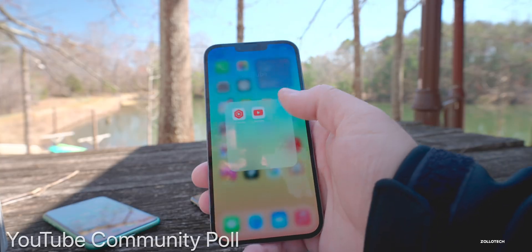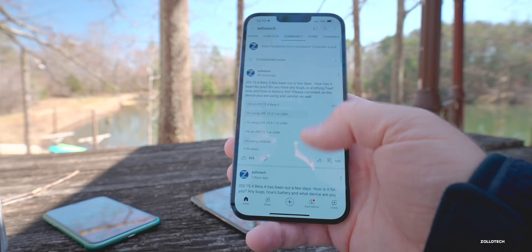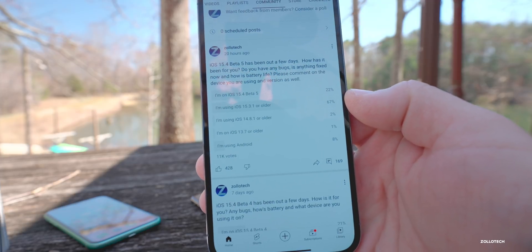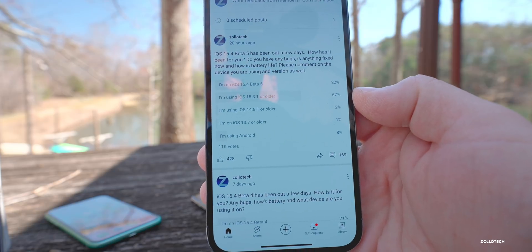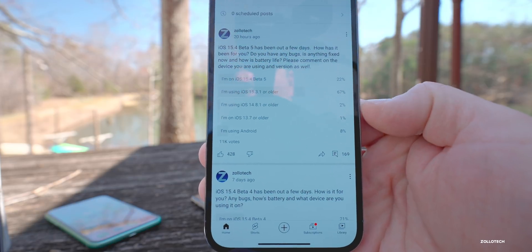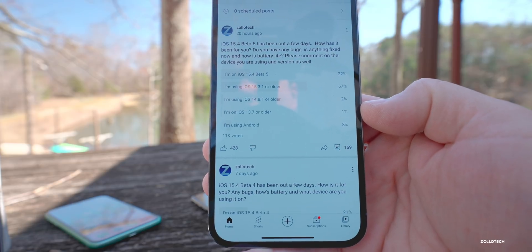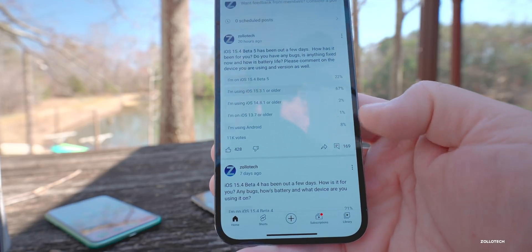Looking at the YouTube community poll, we have about 11,000 votes: 22% are on iOS 15.4 beta 5, 67% are on iOS 15.3.1 or older, 2% are on 14.8.1 or older, 1% are on iOS 13.7 or older, and 8% are using Android.